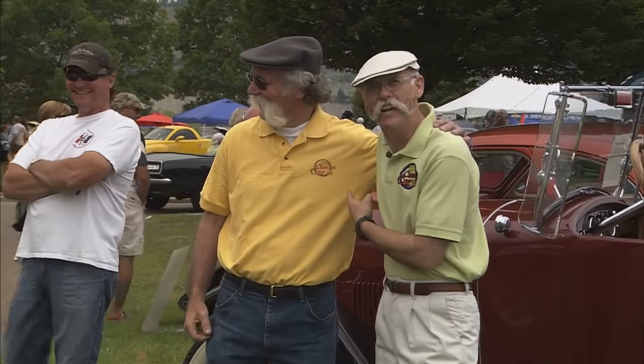Look at this dude, this dude's got it going on, man. He's got the hat, he's got the stash, he's got the My Classic Car shirt. I love it. Welcome to Canada.